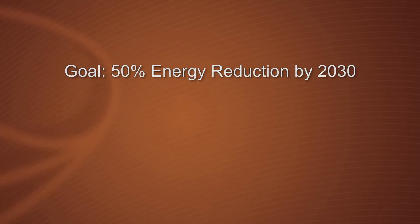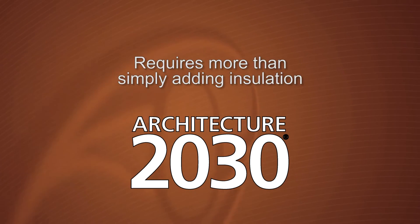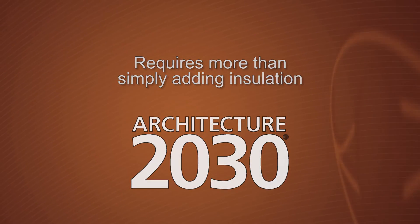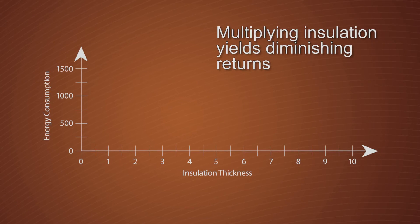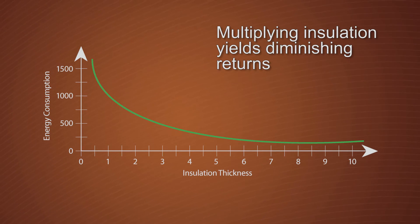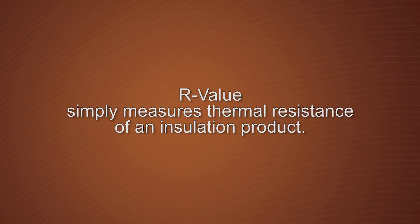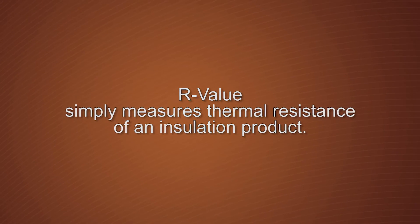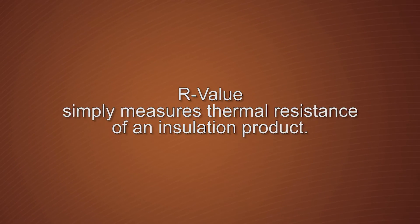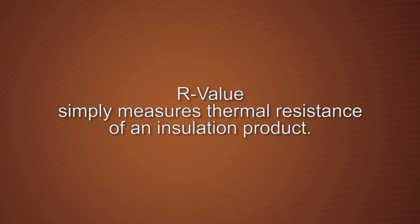Insulation Performance. The goal of achieving a 50% energy reduction, as outlined in Architecture 2030, cannot be accomplished by simply adding more insulation to a wall cavity. Doubling the amount of insulation in a wall cavity may double its R-value, but doubling it again has diminishing returns, raising the R-value only slightly. And R-value can no longer be relied on as the only measurement for energy efficiency, because R-value simply measures thermal resistance of a particular insulation product but does not accurately describe its thermal contribution to a wall assembly.